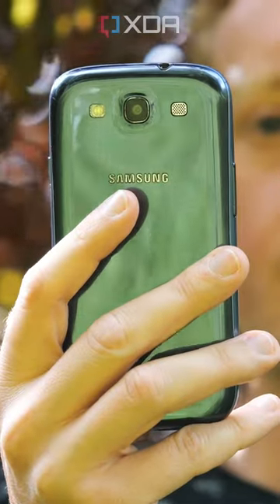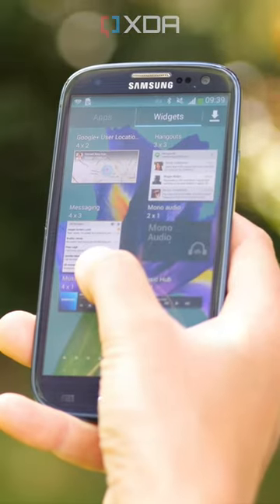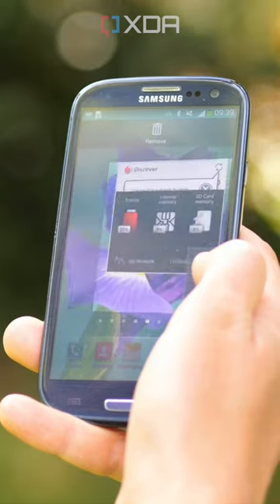Donald Trump apparently used an ancient and super unsecure Android phone. So exactly which phone was this? Turns out Trump was using one of 2012's most popular models, the Samsung Galaxy S3, in its snazzy pebble blue colorway.